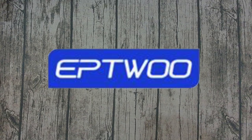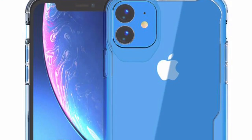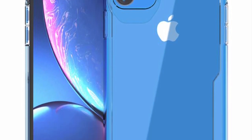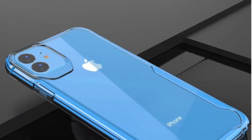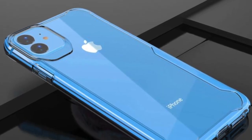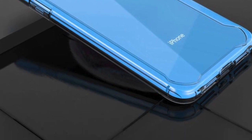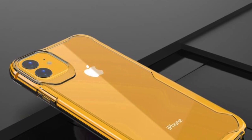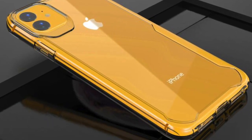Next up is EPT Wu, and these are for the XR again. This time they're showing that the XR is going to have different colored camera lenses, so the lens will match the body of the phone in bright colors. This one is a sky blue. They've only got three colors on the site: black, blue, and yellow. Here's the yellow color — these appear to be TPU cases.